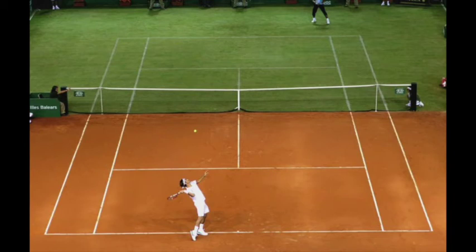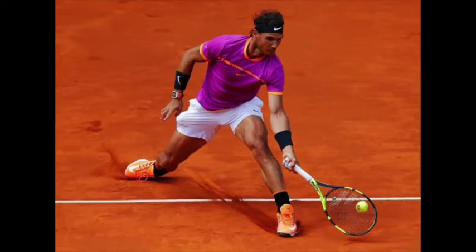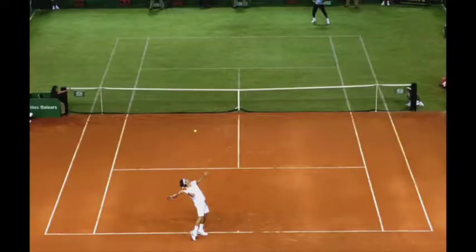So what's the big deal about playing tennis on different surfaces? What makes Rafa the King of Clay and Roger the King of Grass? And why isn't tennis just the same on all surfaces?